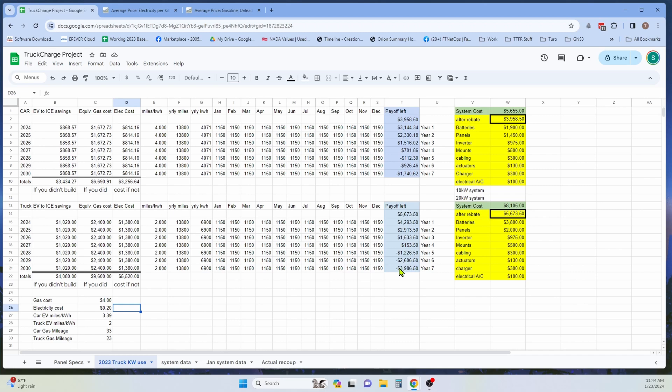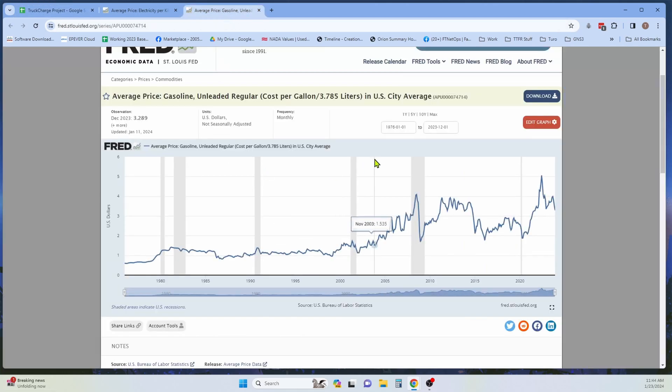Generally we're not going to see electricity prices go down. This is why this is such a cost-effective way to take a whole line item out of your budget and save money and the environment both at the same time. It also insulates you from gas price volatility — we've seen gas go above four dollars, and around the Ukraine crisis it went up to almost $5 a gallon. Having an EV and getting to four or five years where you've paid off the system insulates you from having to pay a lot more to get from place to place.